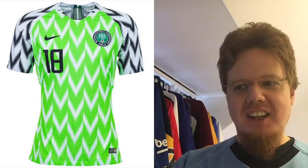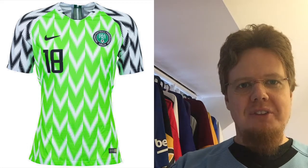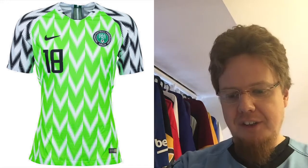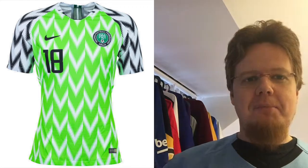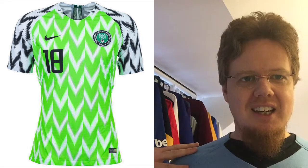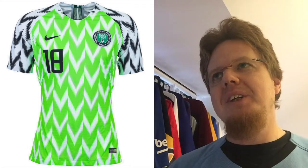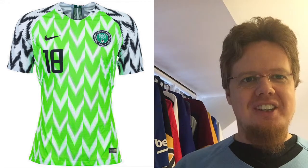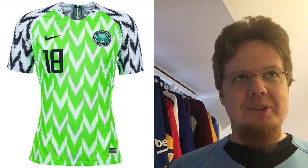And of course the Nigeria home jersey — I know it got insane hype and I really want to have it. Nigeria is one of the African teams I always liked. The weird zigzag pattern is great, though I'm not sure about the black on the shoulders — if that was green I think I'd like it better. But it's still a great-looking, very unique shirt and if I can get it for a normal price, I would love to have that one.